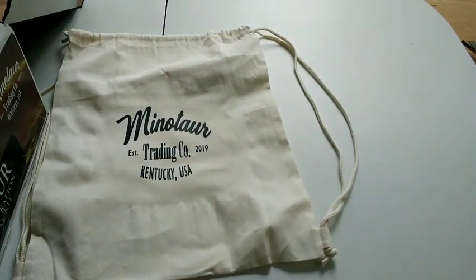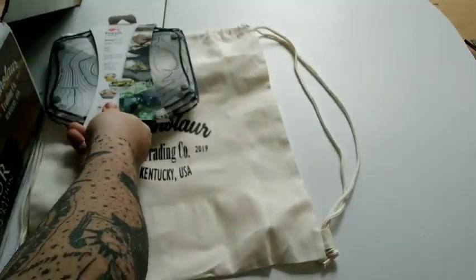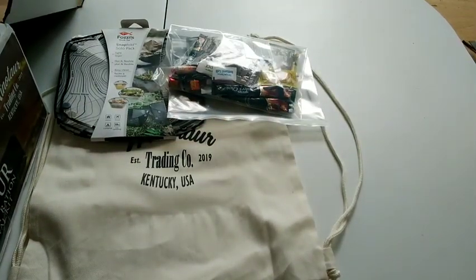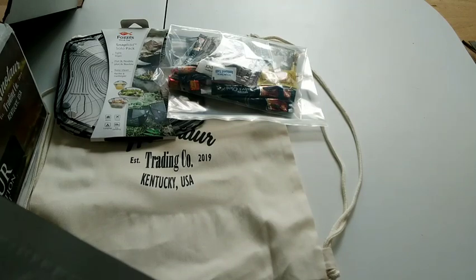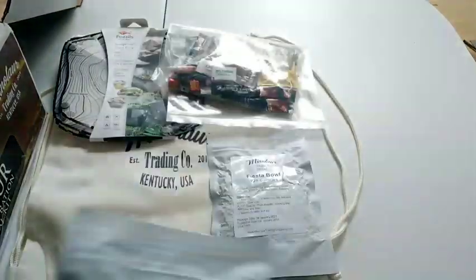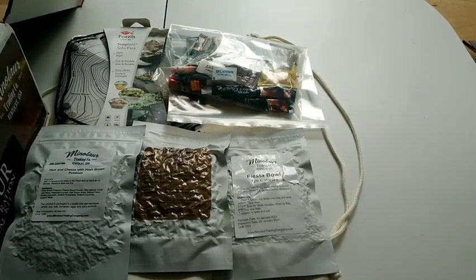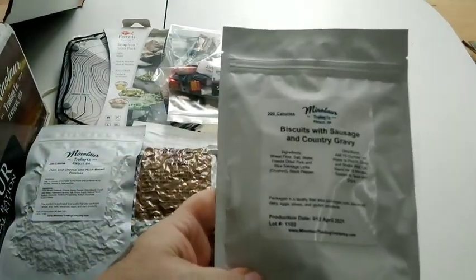We got this awesome Minotaur bag. He sent me a set of fossils, and then we got a condiment pack with just all kinds of stuff. Let's dig through this. We've got a Fiesta Bowl — sounds interesting. We've got some Chili Mac, some ham cheese with hash brown potatoes — sounds great. Oh, that is nice: biscuits and gravy. I'm American at heart and I love biscuits and gravy.